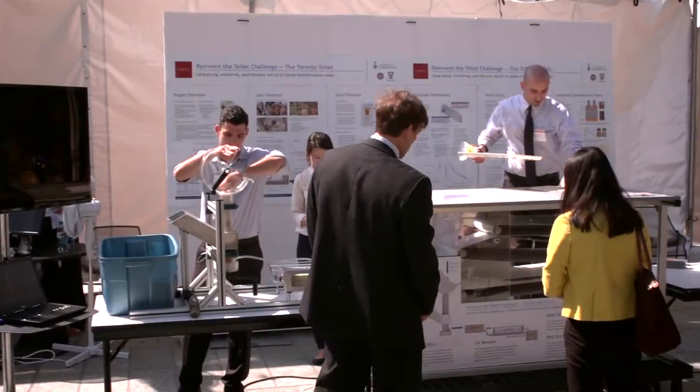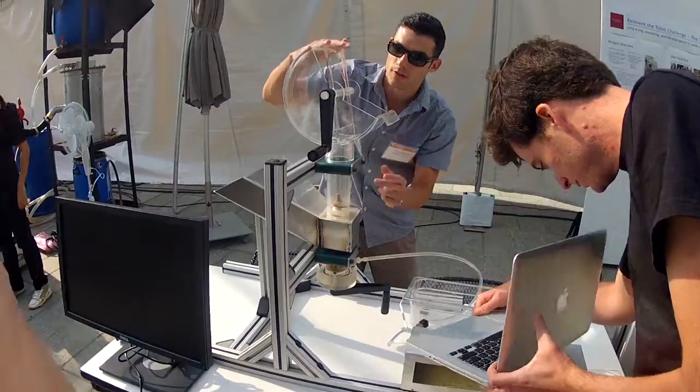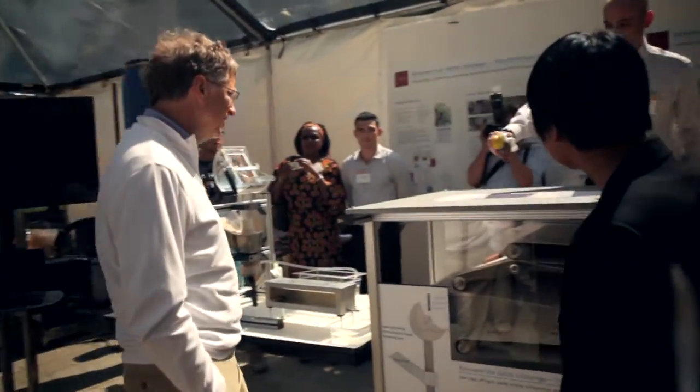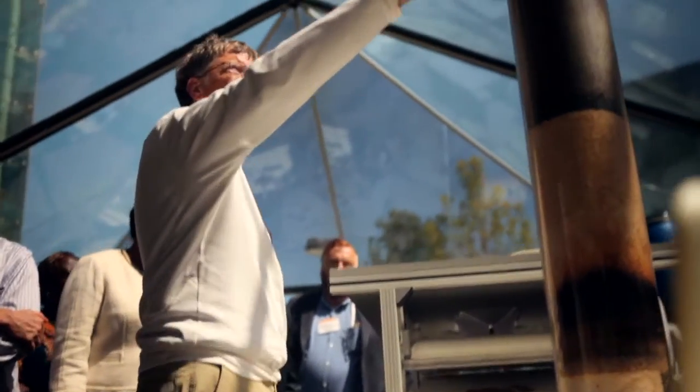We have experts in mechanical design, microbiology, UV disinfection, and filtration. That challenge actually got all of us together to work on this very big problem. I'm hoping to be able to do more and more of this kind of work — this is very inspiring work.